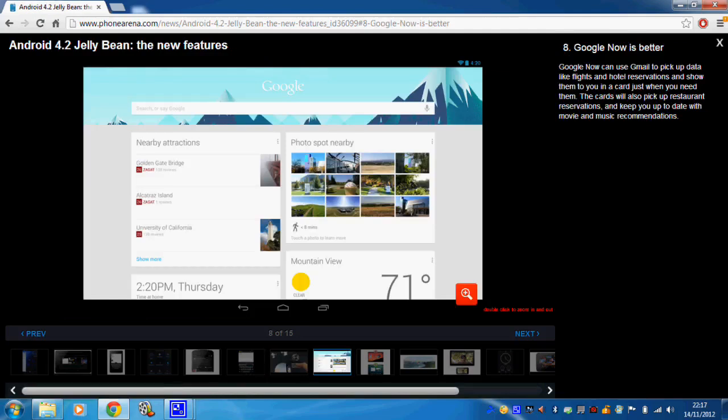Google Now is apparently going to improve. I must admit I don't use Google Now much at all. It's now able to pick up flight and hotel reservations — not something I use too much. It sounds more like a business use, but nonetheless it's new features and functionality and you can never say no to them.